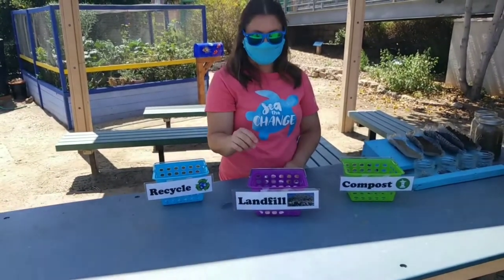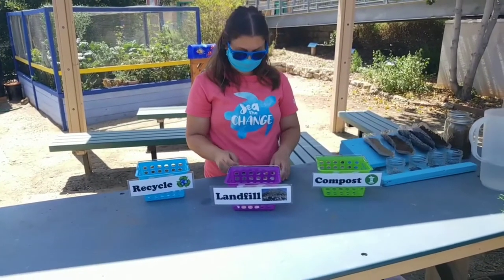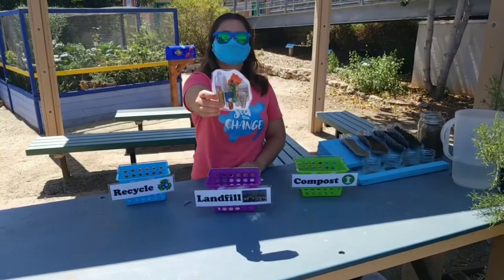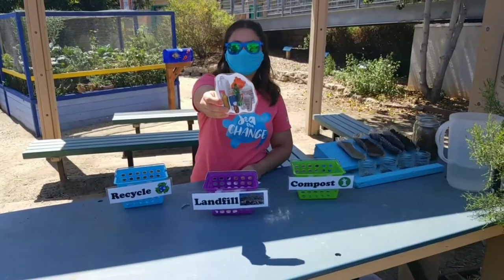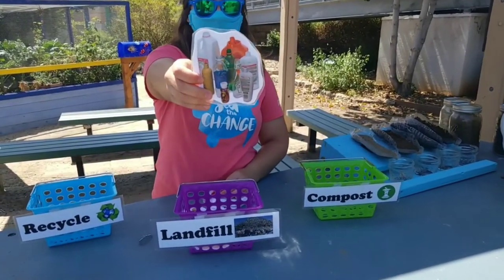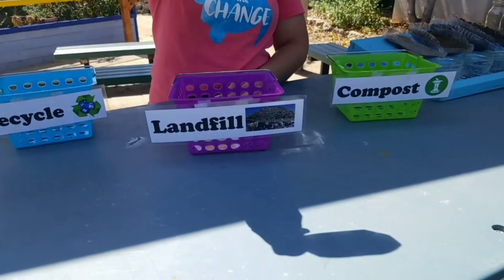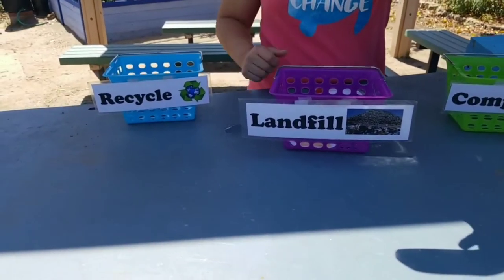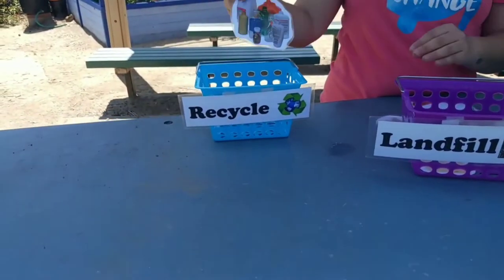Swiss cheese is going to go in the landfill. How about some mixed plastic bottles? Looks like we got a milk jug, some shampoo bottles. Where do we think we should put our plastic bottles — compost, recycling, or landfill? It's definitely going to go in the recycling.